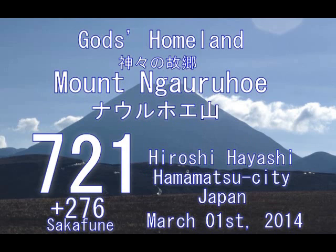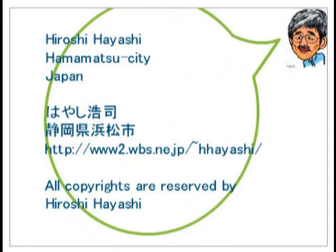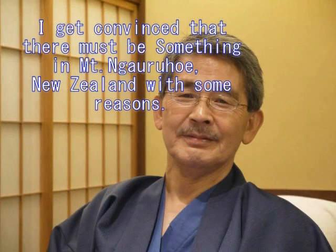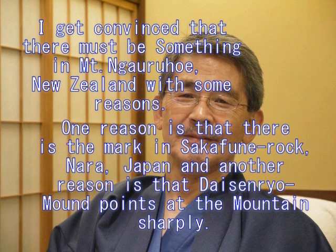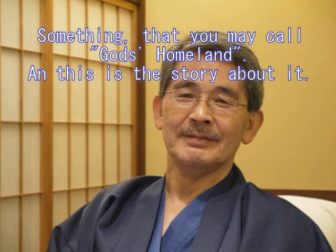Hello. This is Hiroshi Hayashi, Hamama City, Japan. Guy's homeland — Mount Naorohoi, New Zealand. Before I talk about the mystery of Naorohoi, I would like you to know that people have a tendency to think unless it is created by aliens with evidence, it is created by humans. But it is wrong. We say: unless it is proved to be created by humans, it is created by aliens. This is my pet theory. And there is some reason why Naorohoi is a sort of homeland for girls.